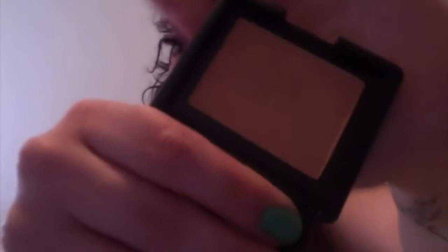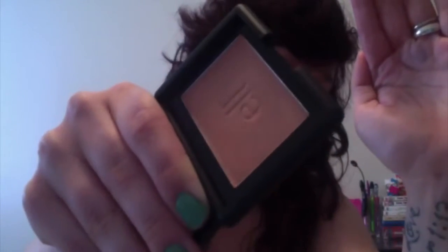This is the Elf blush in Peachy Keen, because I actually don't have a pink or peachy natural blush. It's really pretty - it's a natural look. I have very, very fair skin, and this is really great for the summer just to kind of put on and make me look like I have a little bit of color without it overbearing me.